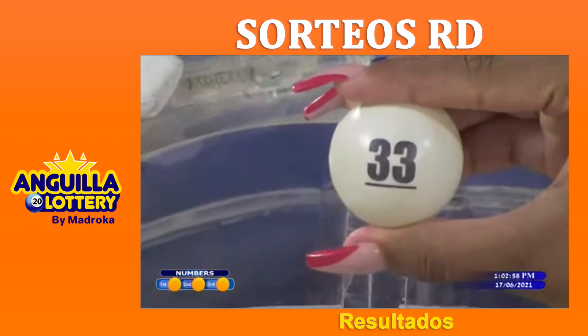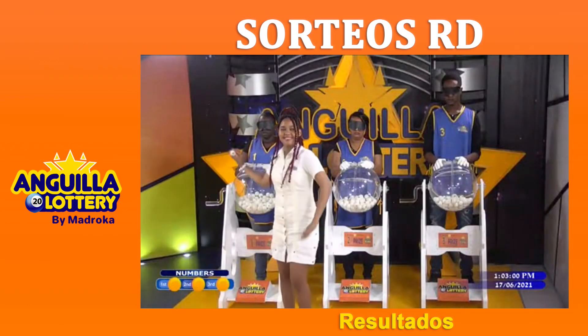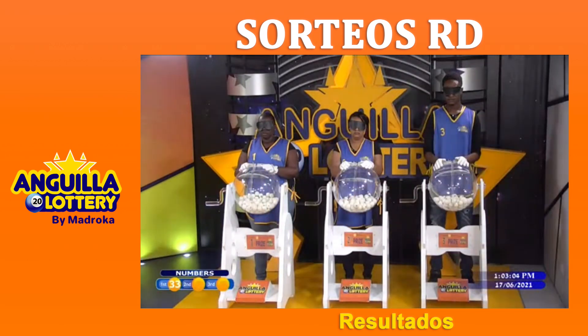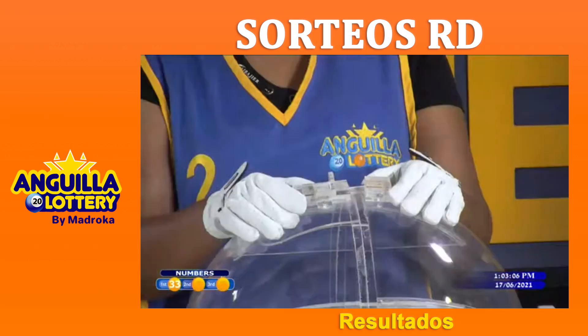The model proceeds to show it to the camera and the first winning number is 33. 33 is the first winning number for the Anguilla Numbers.